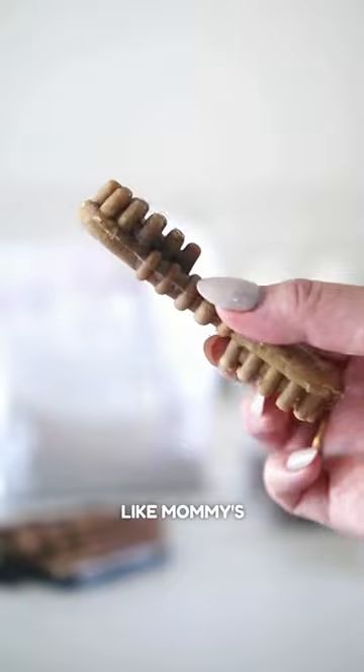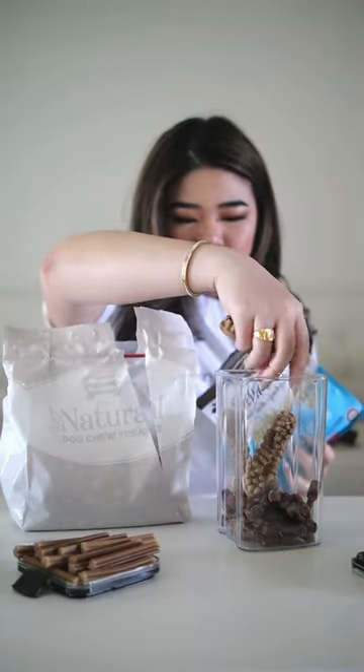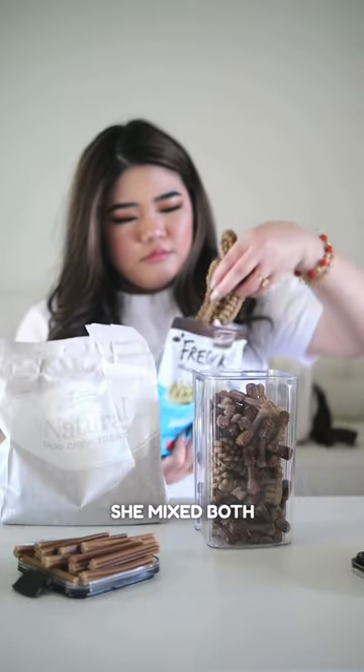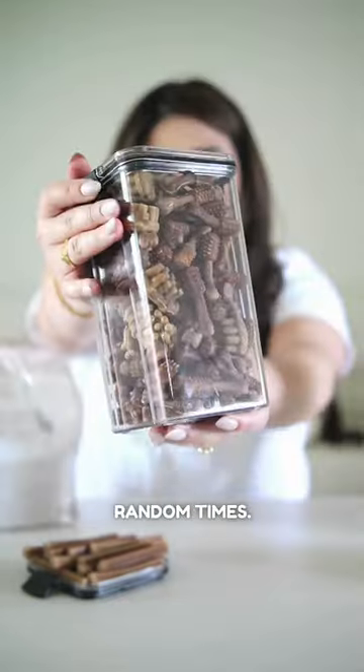And guess what? There's another treat that looks like mommy's hairbrush — huge and powerful with a peppermint punch. Whoa! Talk about fancy dental delights. Mommy's clever — she mixed both treats in one container, keeping me surprised with random yumminess at random times.